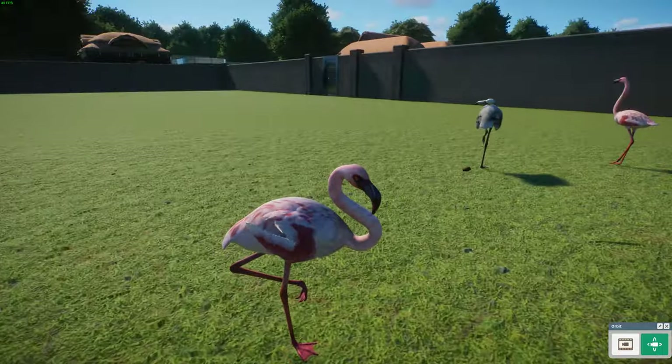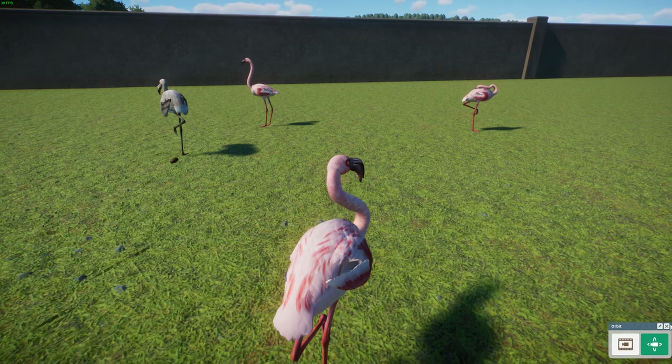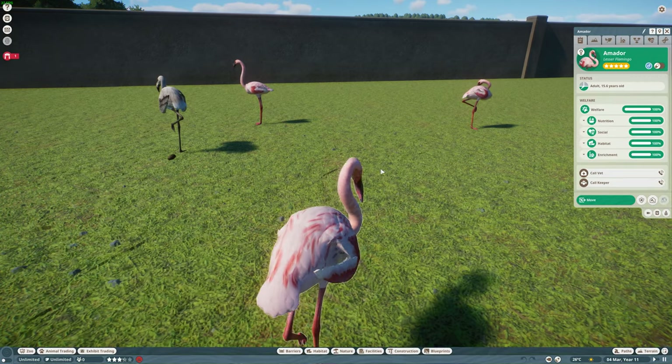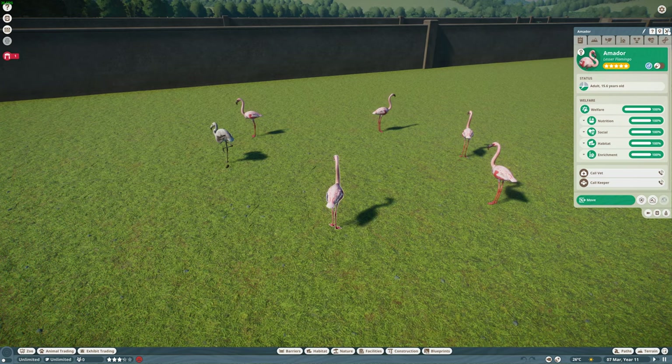The baby's bigger than the adults, but that's just because you can't change the babies yet. Really cool and interesting flamingo species. Now we're going to move on to the next animal.